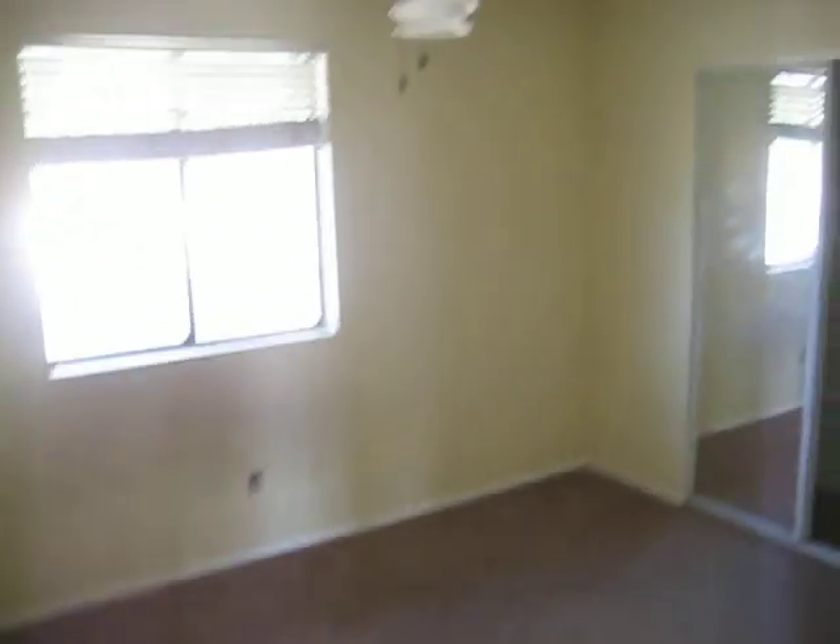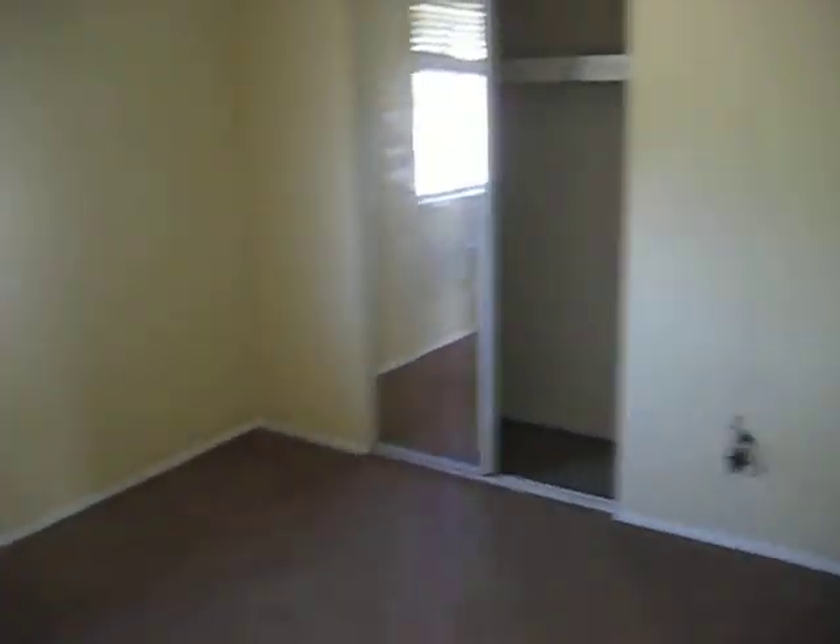No electricity on right now, but the bathroom is in decent condition. All the doors need to be replaced, and the ceiling fans also need to be replaced.